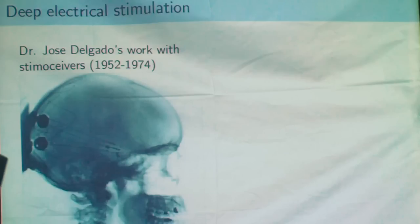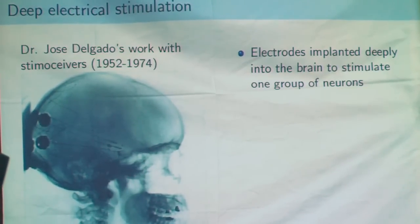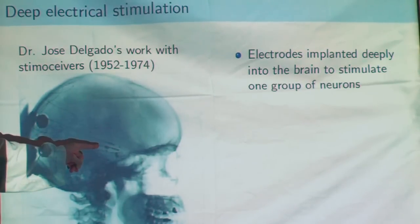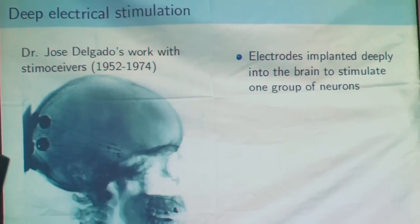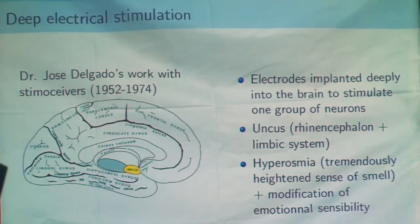The first one, brain chip, is the oldest. It was based on the work of Spanish neurologist Jose Delgado in the 1950s and 60s, who worked on birds, dogs, primates, and humans — implanting electrodes deeply in the brain to stimulate one group of neurons. The control is just under the skin and the electrode is near the center of the brain. If we stimulate the olfactory cortex, we should have a tremendously enhanced sense of smell, but also modification of the emotional stability of the patient, so it must be done with care.